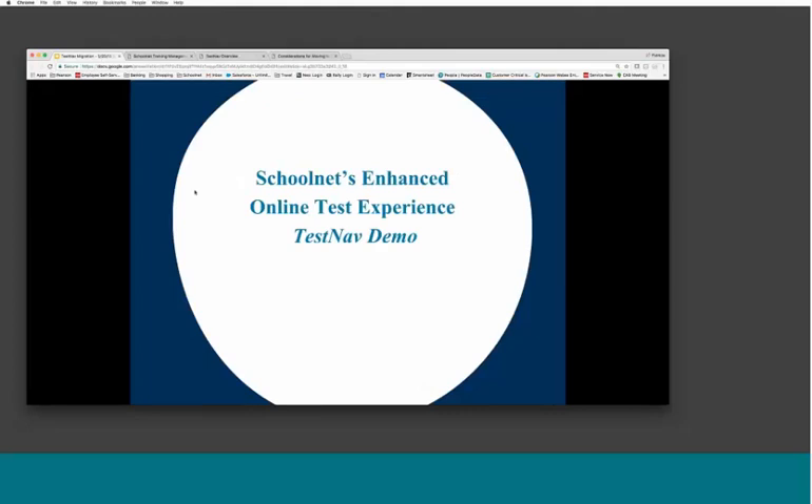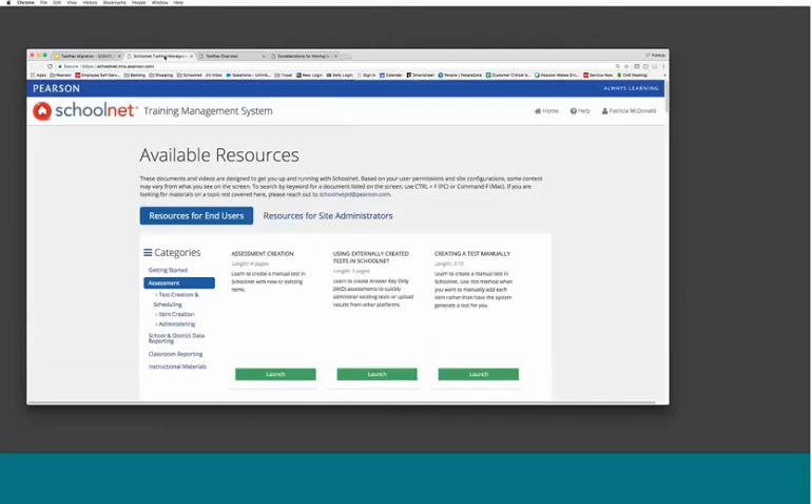My email is patty.mcdonald@pearson.com. If you're starting to test things out and want to come back with additional questions, we are here to help. We do want to encourage folks that you can test your content at any point — you do not have to wait until 20.0 for this shift to occur. Now would be a good time to make sure all your ducks are in a row and test anything you want to use moving forward in the new online test experience. This is recorded, we will distribute this, and you all have a great rest of your day and a good summer.